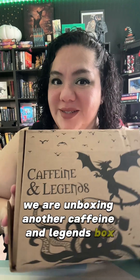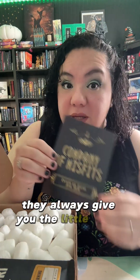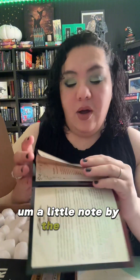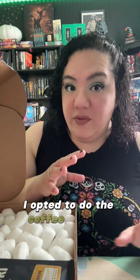We are doing another unboxing today — unboxing another Caffeine and Legends box. This box is called Company of Misfits. They always give you a little insert so you can see a note by the author, what's inside the box, and some recipes for the stuff they give you. I opted to do the coffee and hot cocoa option.